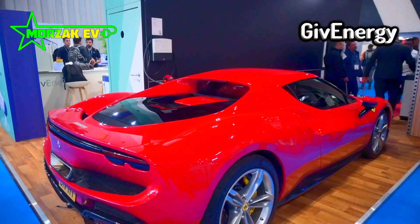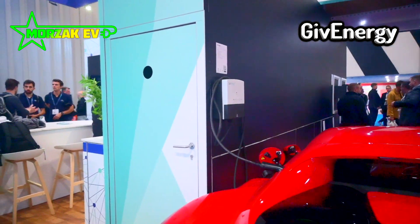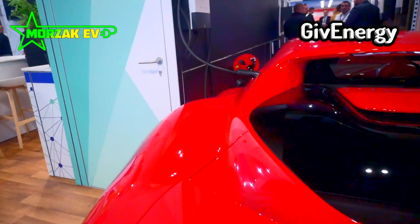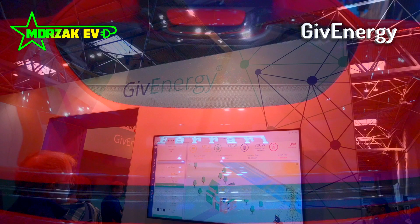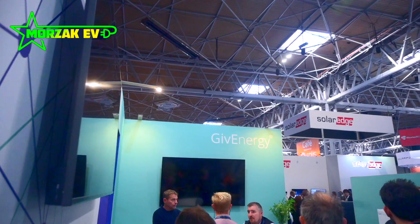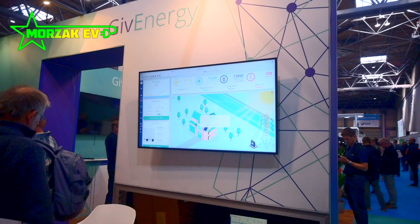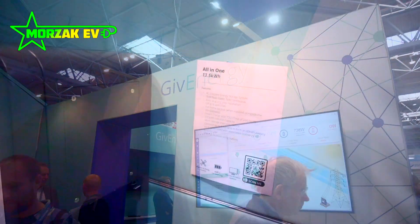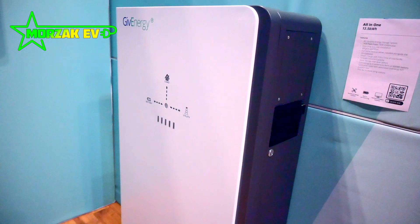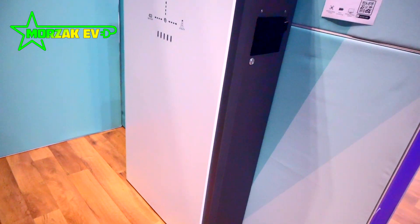Another really popular stand where it was hard to speak to anybody was the GiveEnergy stand — probably one of the most popular battery systems in Britain today. They offer battery storage, battery AC-coupled inverters, and hybrid inverters where you can plug your solar panels in. GiveEnergy were once again showcasing their EV charger which looks like it should be out early next year. In addition, they were also showcasing an all-in-one battery module, very similar to a Tesla Powerwall in how it looks — a single unit weighing about 130 kilograms and holding about 13 kilowatt hours.